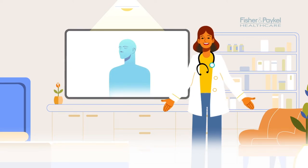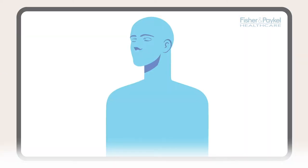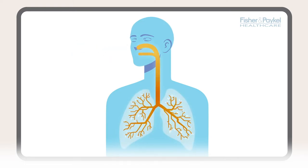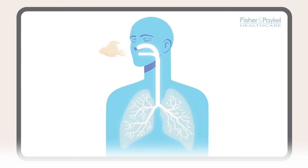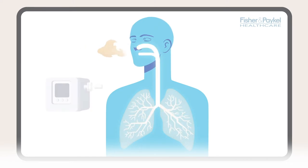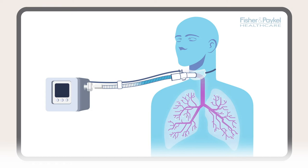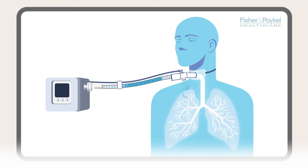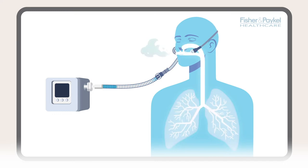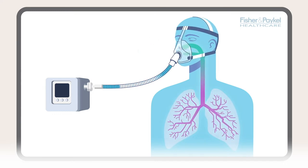Why is humidity important for lung health? Our lungs need warm, moist air and oxygen to work effectively and stay healthy. Some of this warmth and moisture is added naturally as air passes through our mouth and nose. However, for people on respiratory therapy, this vital function can be compromised. Mixing additional oxygen into the air can cool and dry the breathed air even more.